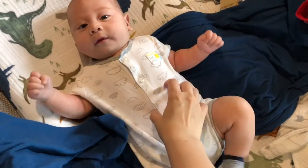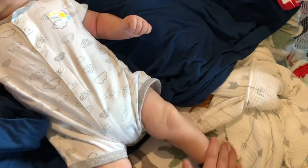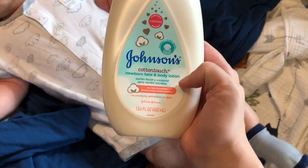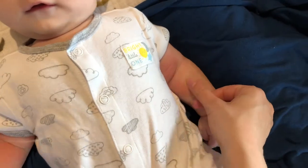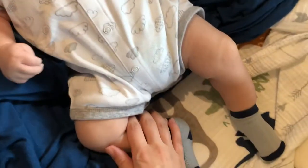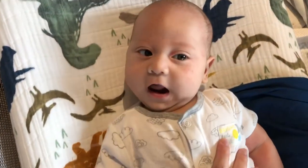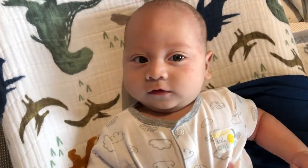So I got little Noah dressed. Now I'm putting some lotion on him — I love the way this one smells. He has these dry spots on his arms, so that's why I've been trying to put a lot of lotion on him, and then just on his legs too. He has a dry spot coming up on his leg, so I'm trying to get some lotion on that. Here's Mr. Dry Skin, my little cutie.